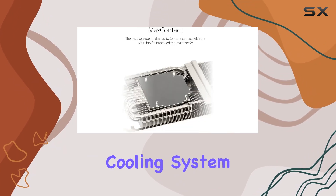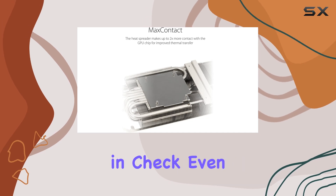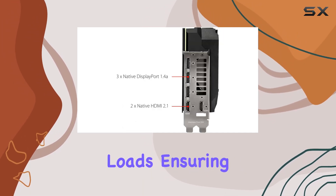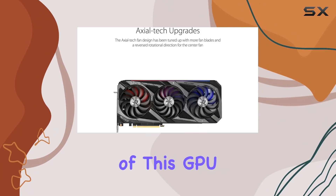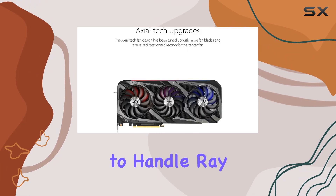The advanced cooling system in this card keeps temperatures in check even under heavy loads, ensuring that performance remains consistent during extended gaming sessions. One of the standout features of this GPU is its ability to handle ray tracing with exceptional efficiency.